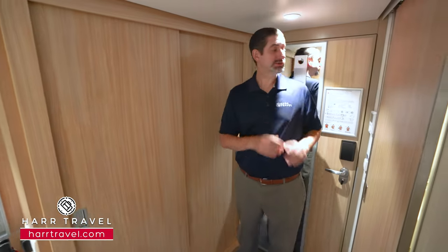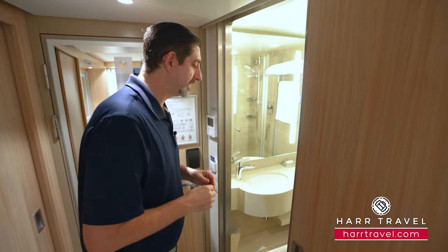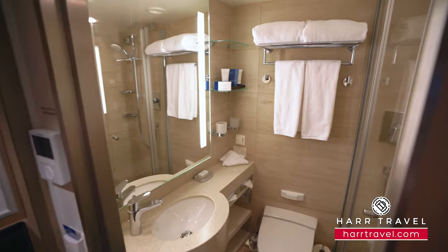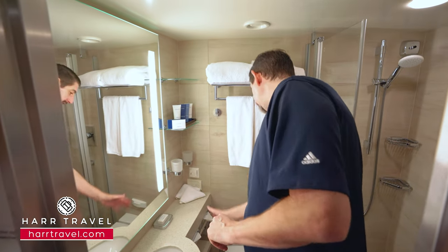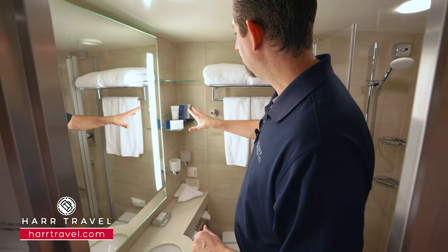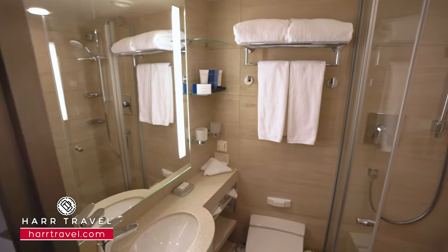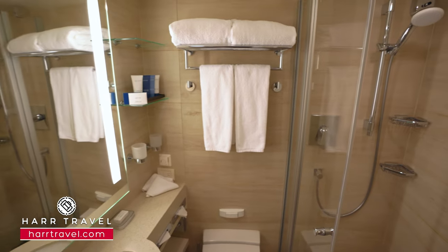Directly across, you're gonna find the bathroom. They have a sliding door so they can maximize the space. As we step in, you've got a decent-size vanity where you can utilize storage underneath and up above, with highly upgraded bath amenities and a bit more storage. There's also a large backlit anti-fog mirror, and the toilet is tucked just behind.